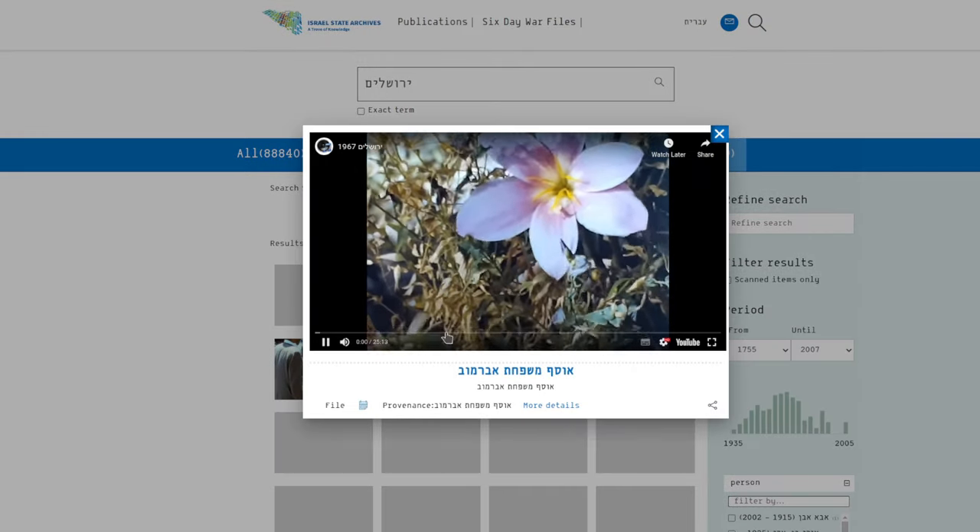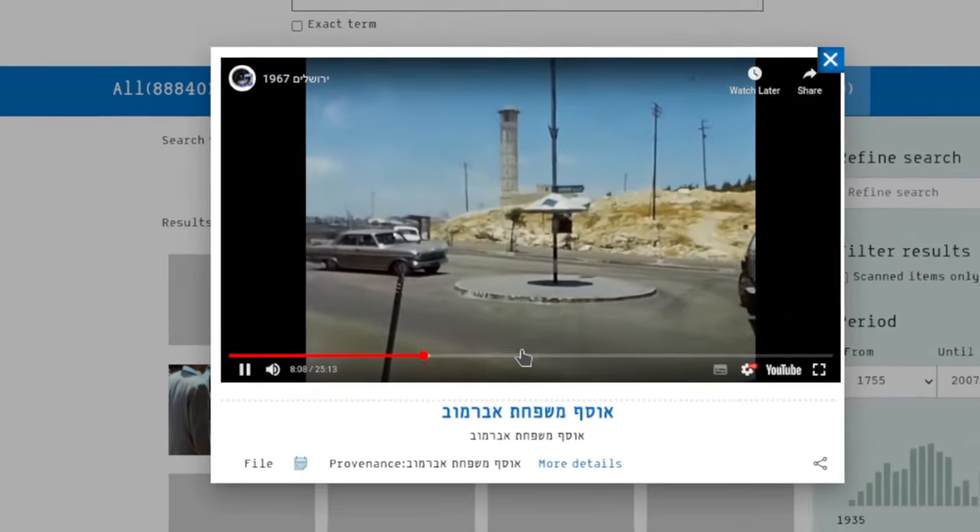The archive operates a YouTube channel entitled Channel Sound Clips of the Israel State Archives.